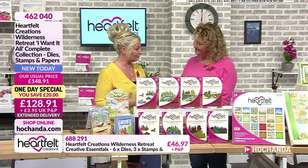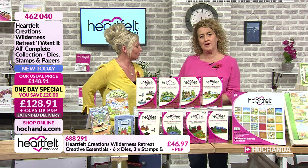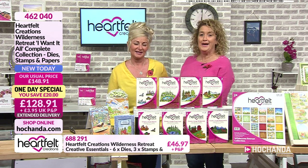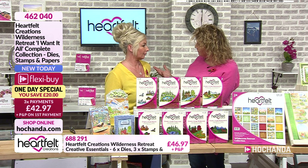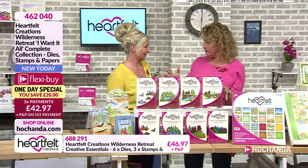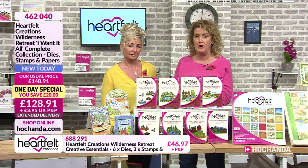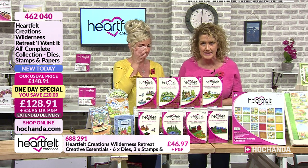We're talking autumnal colours, very in keeping with the designs that we've got here. We have got a brand new collection from Heartfelt Creations, and as is regularly the case we bring it to you as a one-day special. I've got the details up on the screen already.